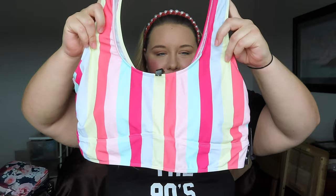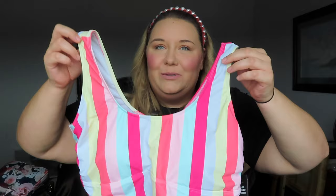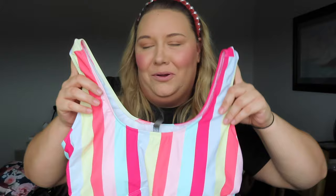This last swimsuit is the one I was most excited about — it's just so pretty and simple. It's a beautiful sporty-style top with vertical stripes and reminded me of sorbet. I was obsessed! I love how comfortable this one was — it's more of a true sporty, almost sports-bra style that I know I love.